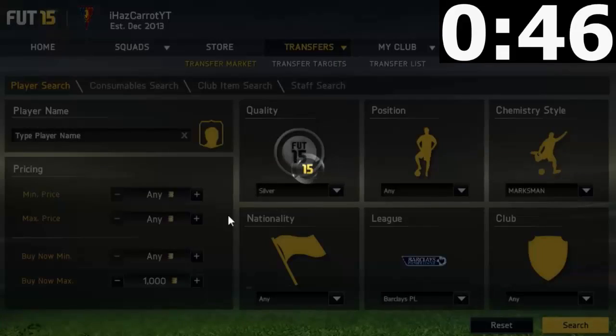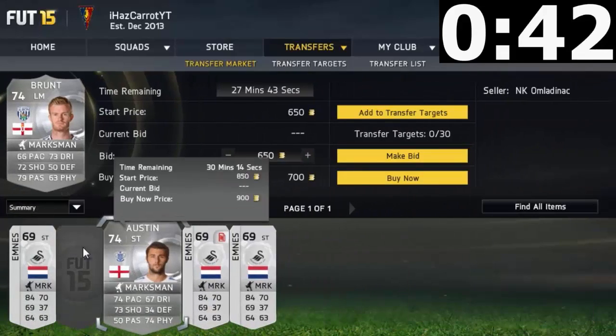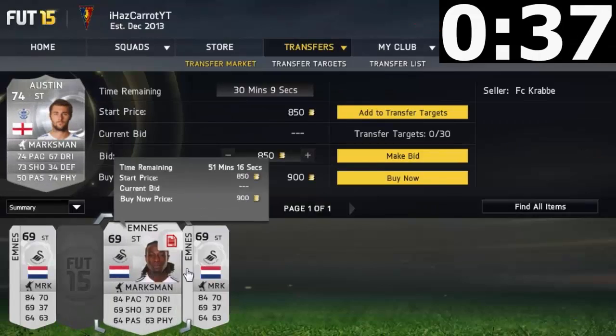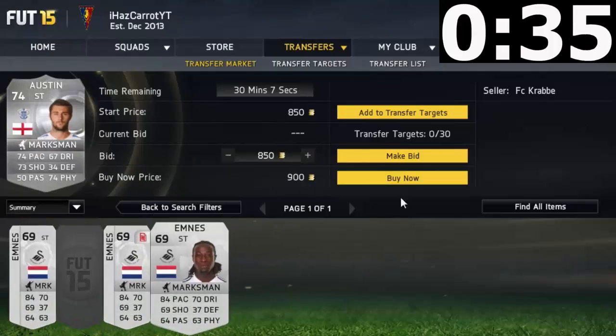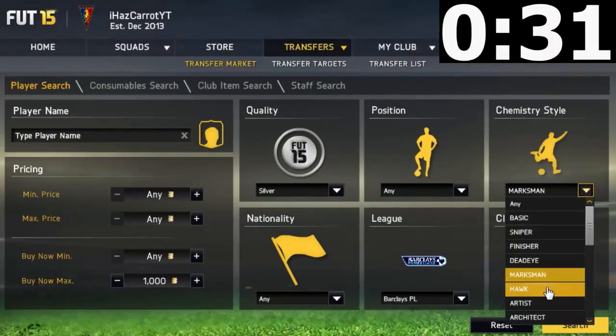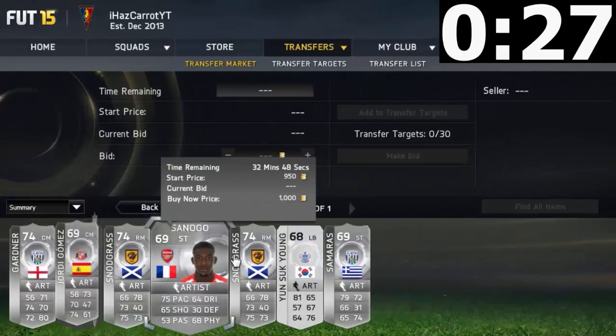Have a look — 700 coins, Brunt looks okay, maybe I can sell him on. Let's pick him up. This Austin guy, 900 — yeah, I might as well just buy him. I'm just gonna try and pick up as many cards as I can. I want artist cards — is there any? He's got a few. Some logo cam — nope.